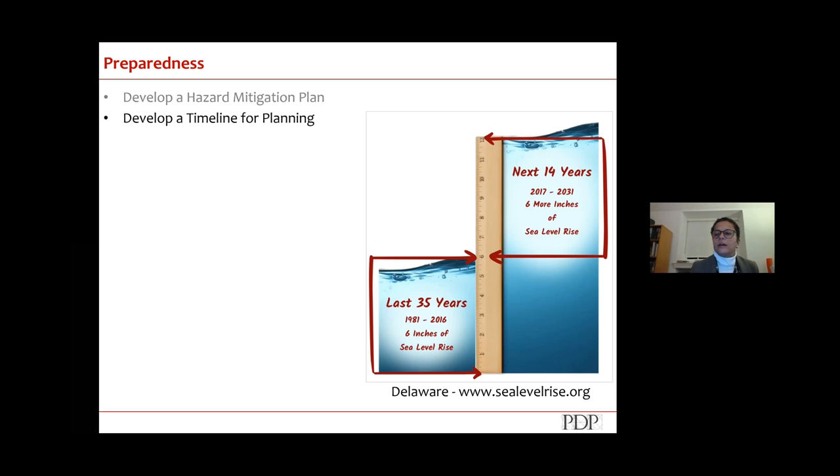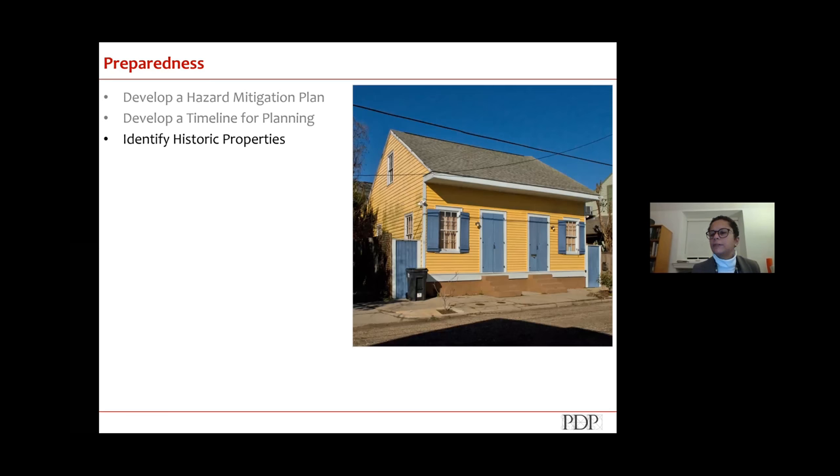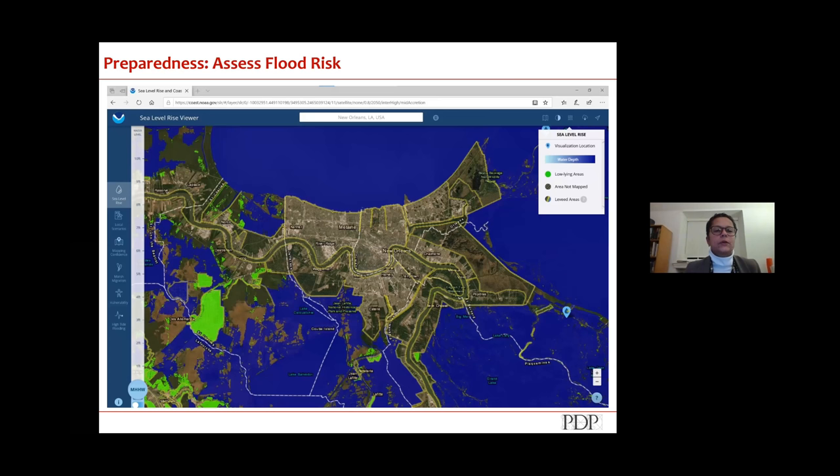This graphic from sealevelrise.org in Delaware is very clear: it shows that six inches of sea level rise expected in 35 years — they expect the same six inches in the next 14 years, showing acceleration. In many ways New Orleans is ahead of the game with over 47,000 designated historic properties already identified. You also have to be able to assess your flood risk using tools like NOAA's map viewers, which show predictive sea level rise impacts at your specific location.